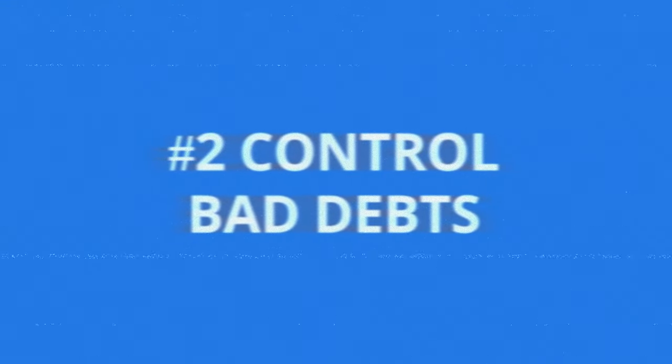Number two: control bad debt. That's a big one. There was a point when I didn't understand how big a deal this is. As a landlord, I had a letting agent — there was a name over the door — and arrears were around 10%.